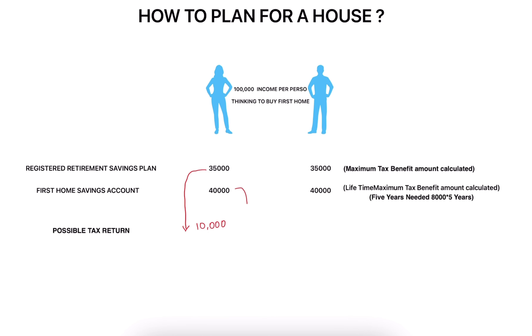Depending upon the contribution room for the FHSA, you will be able to get at least $3,000 to $7,000 depending upon how much contribution room you have. With the same scenario, the husband gets the same benefit — which is $10,000 for that additional RRSP amount — and around $3,000 to $7,000 for that particular FHSA account, depending upon the contribution room.